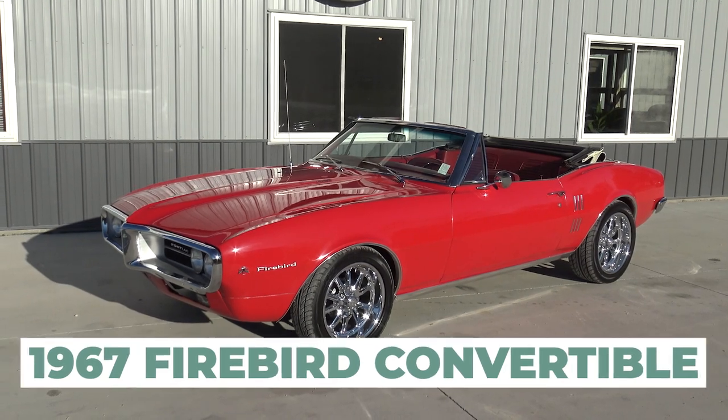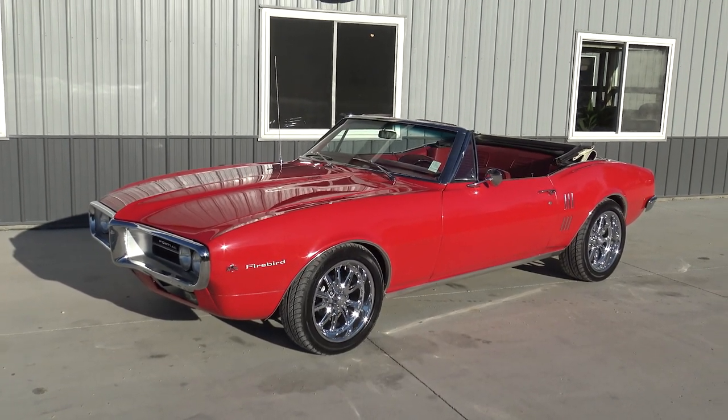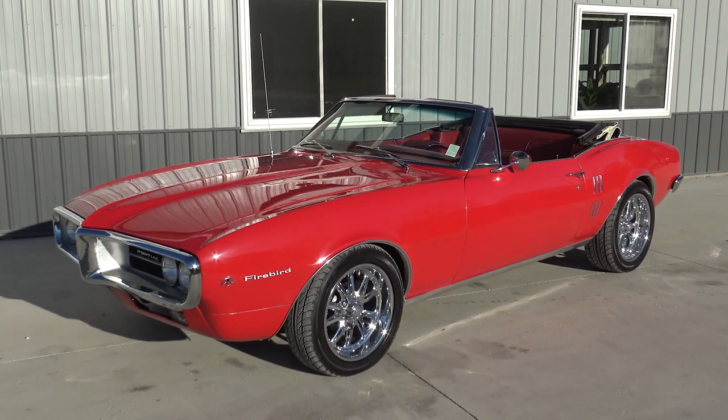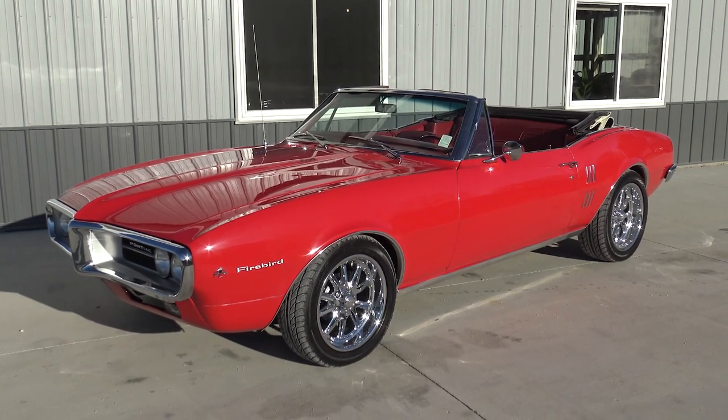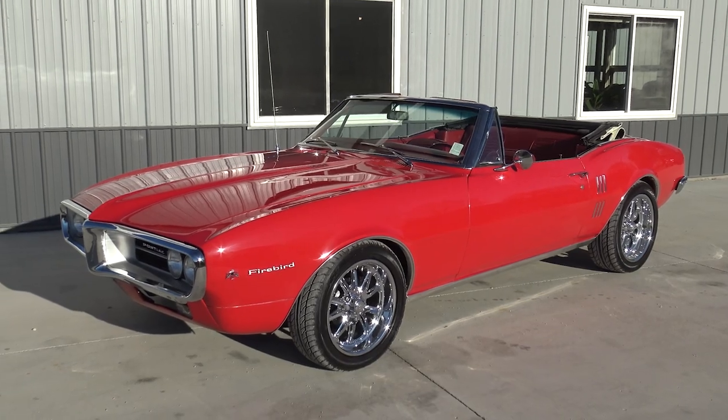This is a factory red on red car with 100% original interior. This is such a cool car, Dalton. And like you said, what a great color combination. So many people go ahead and paint their muscle cars red, but this one came from the factory that way, so that's really cool.